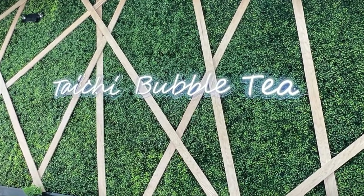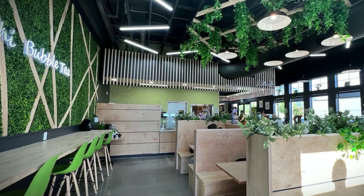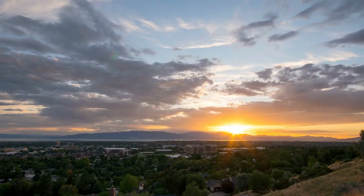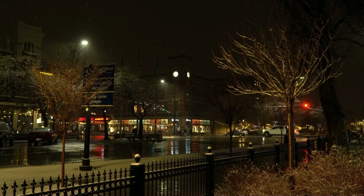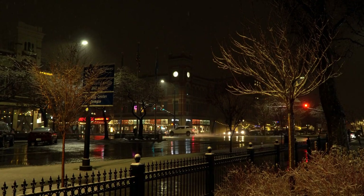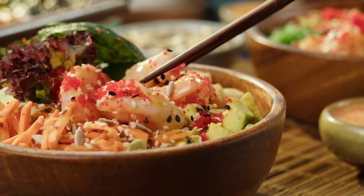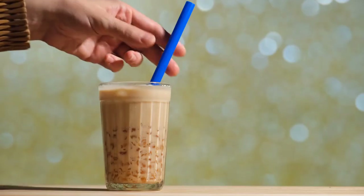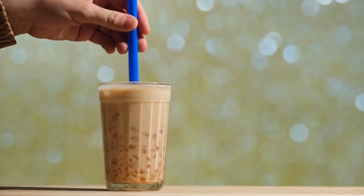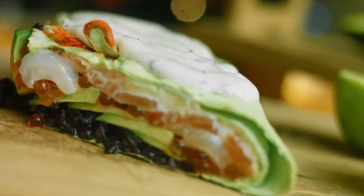Have you been to Tai Chi Bubble Tea in Provo? This is a franchise — they do have locations in different places outside of Provo. But for us, we treat it as a local place to go and get amazing poke bowls, salads, rice bowls, bubble teas, milk teas — and their sushi burritos are out of this world.